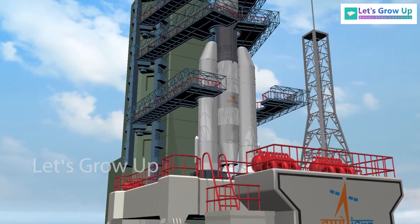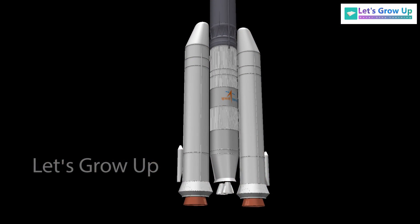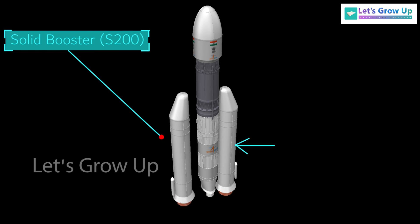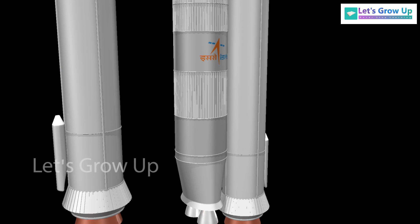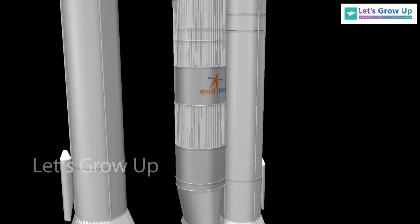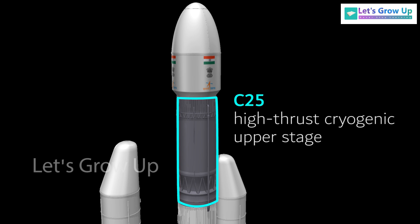The rocket is a three-stage heavy-lift launch vehicle. The first stage consists of two solid boosters, S-200. The second stage is one liquid core stage, L-110, fueled with a mixture of nitrogen tetroxide and unsymmetrical dimethylhydrazine. The third stage is a high-thrust cryogenic upper stage, C-25.